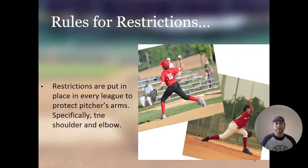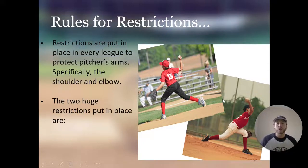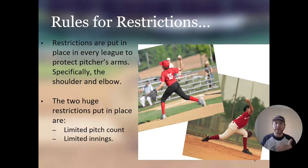Restrictions are put in place in every league to protect pitchers' arms — specifically the shoulder and the elbow. Pitching creates the most strain on a player's arm and can do the most harm if not looked after. The two huge restrictions are limited pitch count — each pitcher can't throw more than a certain number of pitches in a game — or limited innings. Each league has their own specific rules, but every baseball league has some type of restriction in terms of pitch count or innings.